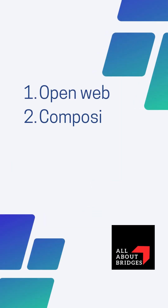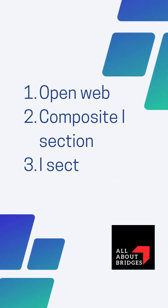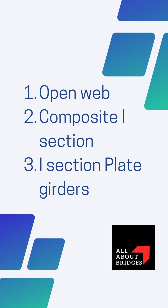The three types are: open web girders, composite I-section girders with deck slabs, and I-section plate girders.